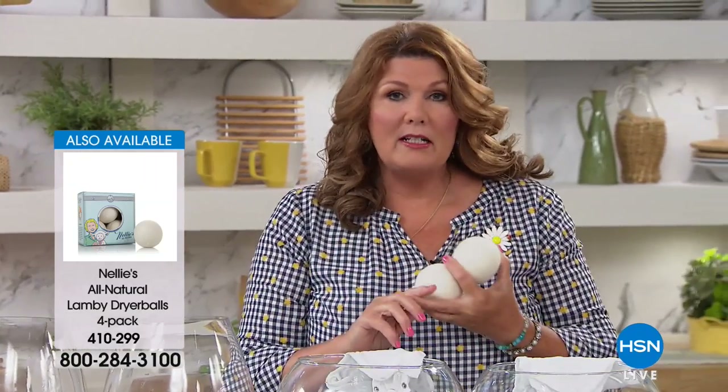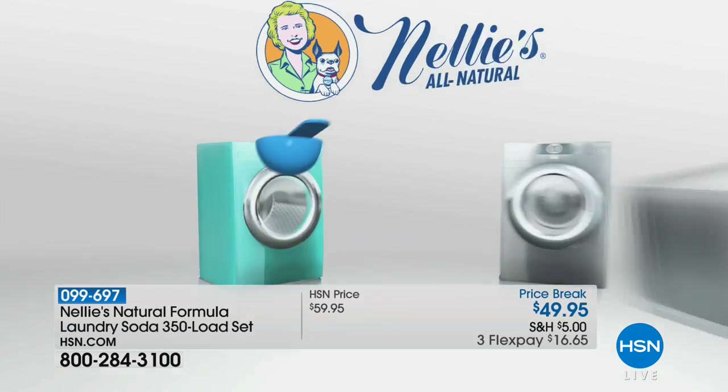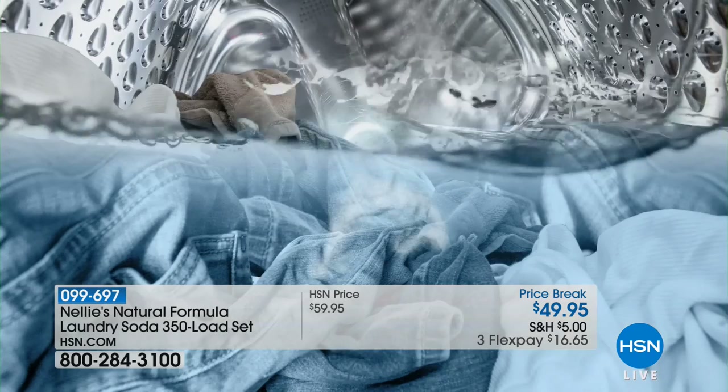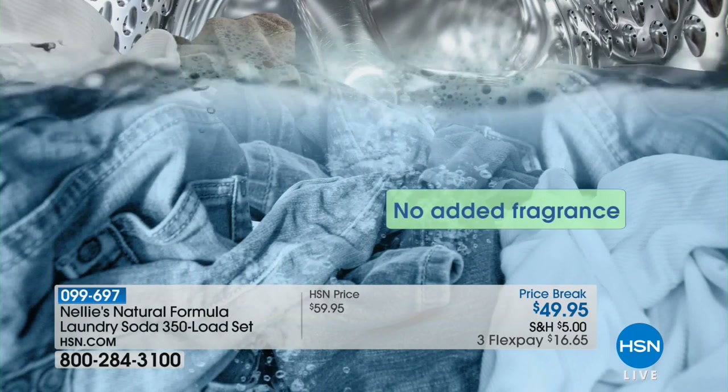Here's something I can promise you: when you use Nellie's all natural laundry soda with our Lamby dryer balls, you will notice the difference right away — you'll feel the difference with the first load. Even with old jeans, old t-shirts, old towels, you're going to see the difference, because with that first load Nellie's begins to break down that cloudy residue, that film, that dullness, that grayness, that dinginess that's been coating your clothes from your detergents. It doesn't matter whether you use liquids or powders — it's the same bunch of chemicals being deposited onto your clothes, until you start using Nellie's.